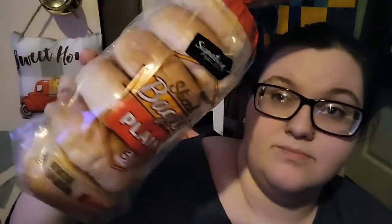Moving on to Shaw's. From Shaw's I got sliced plain bagels. I was thinking we could use them for pizzas, breakfast sandwiches, or just regular bagels.